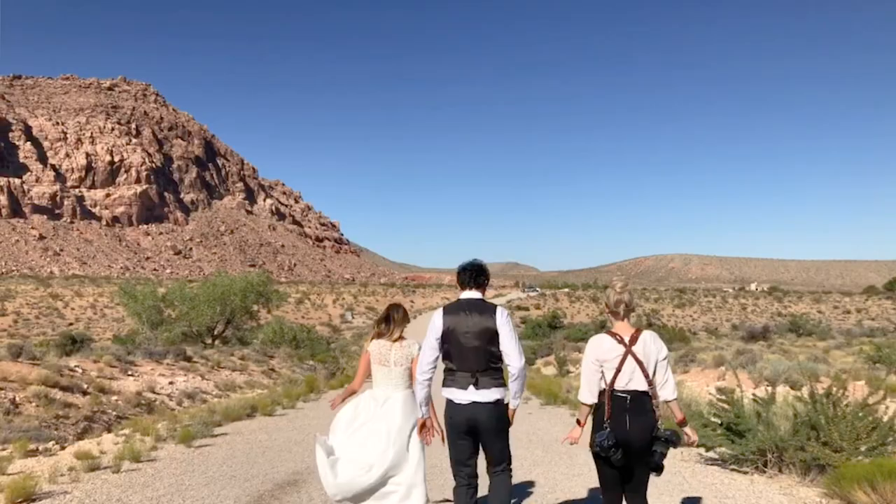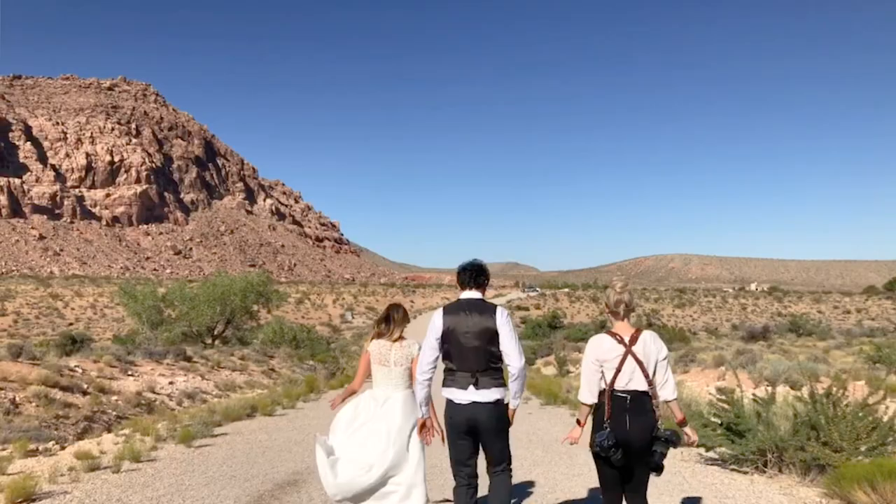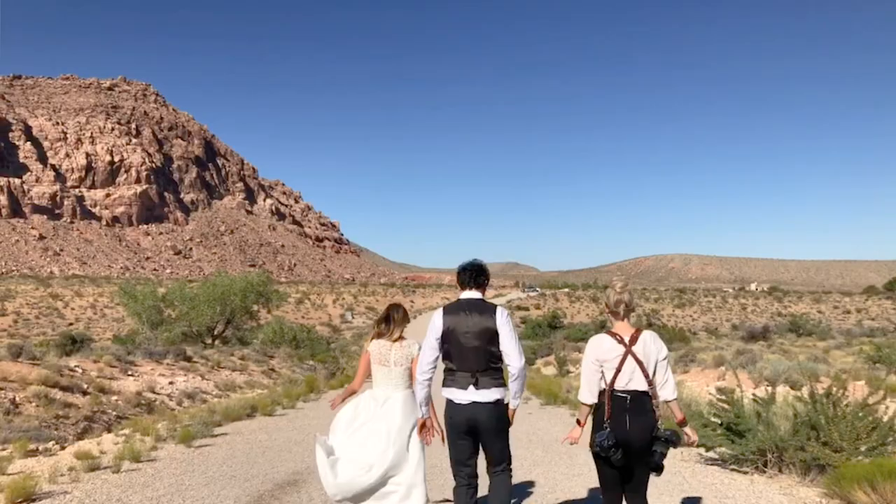I think the desert goes well with anywhere else in town — I'm biased, I live on the edge of town, but I think it goes great with downtown and with the Neon Museum. Really, it just depends on what you guys are feeling. Where do you envision yourselves? Where do you want to be photographed? Where do you see your photos hanging on your wall? I'd love to help you plan the perfect timeline, so reach out and let me know what questions you have.